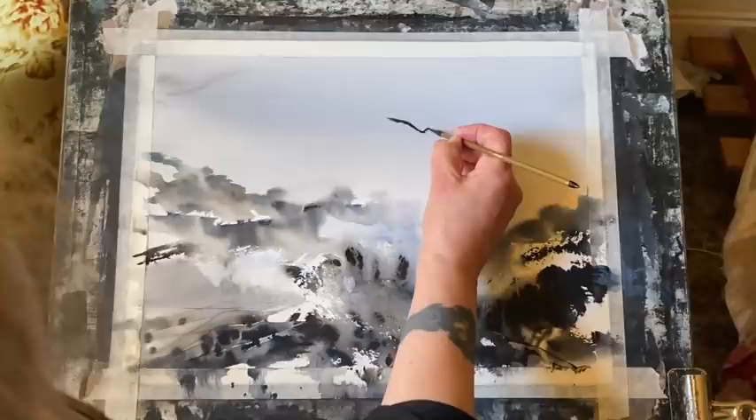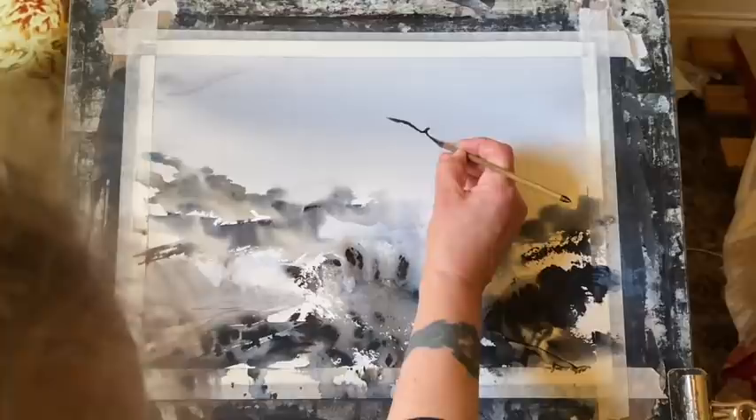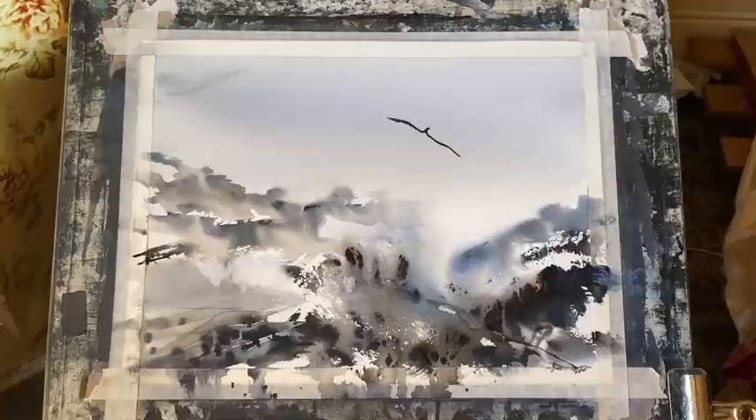So here you can see I'm finishing off my painting by painting in the silhouette of the eagle. I'm sorry that my head's getting in the way here.